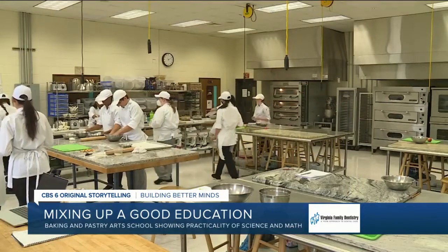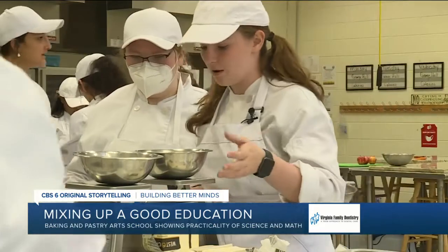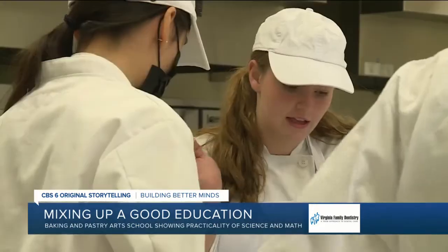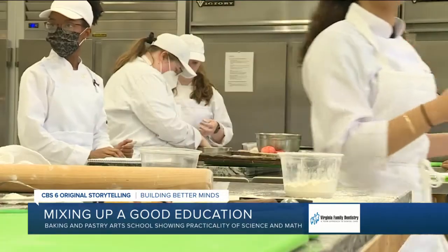The school is designed as an introduction to the principles and techniques using the preparation of high quality baked goods and pastries. But some of the ingredients thrown in also include math and science.